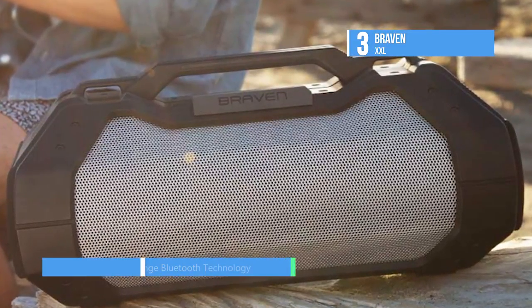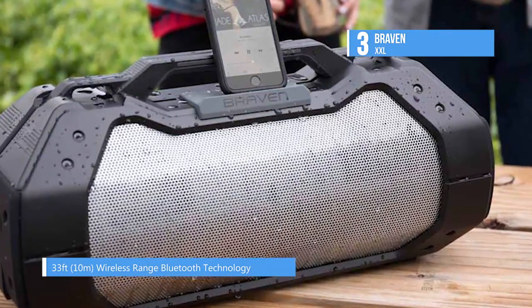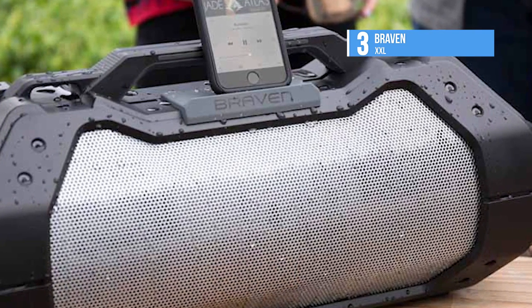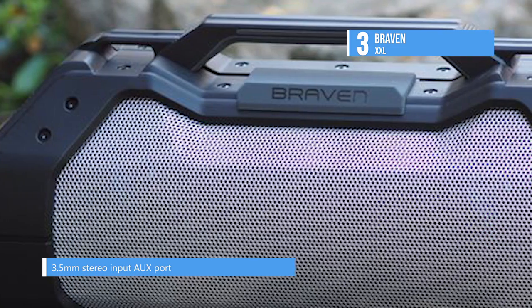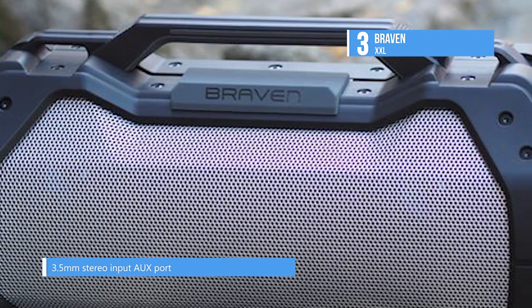A whopping 15,600 milliamp hour built-in battery is powerful enough to charge smartphones and offers up to 14 hours of uninterrupted playtime. It can hold its own against accidental falls, sand, dirt, and dust, with an IPX5 waterproof rating to keep the party going, rain or shine.